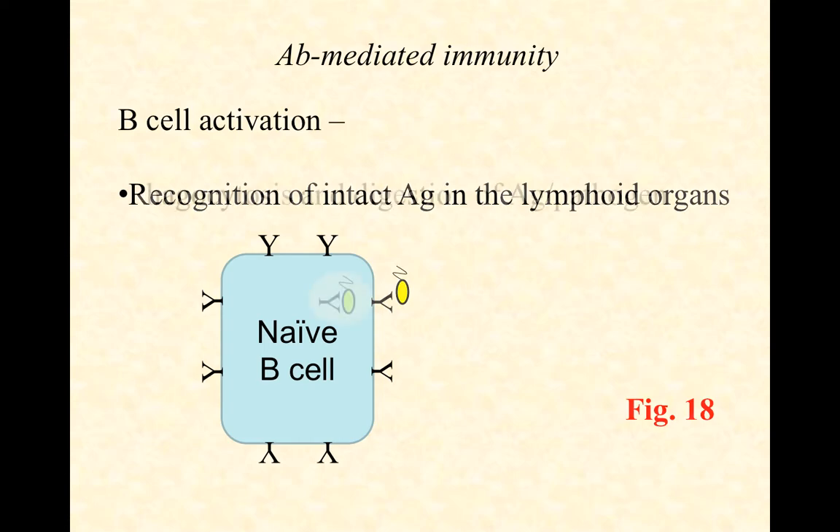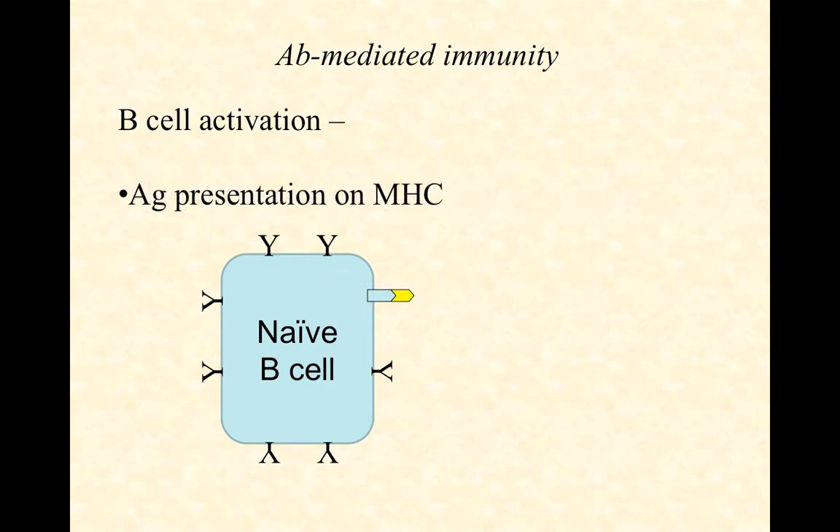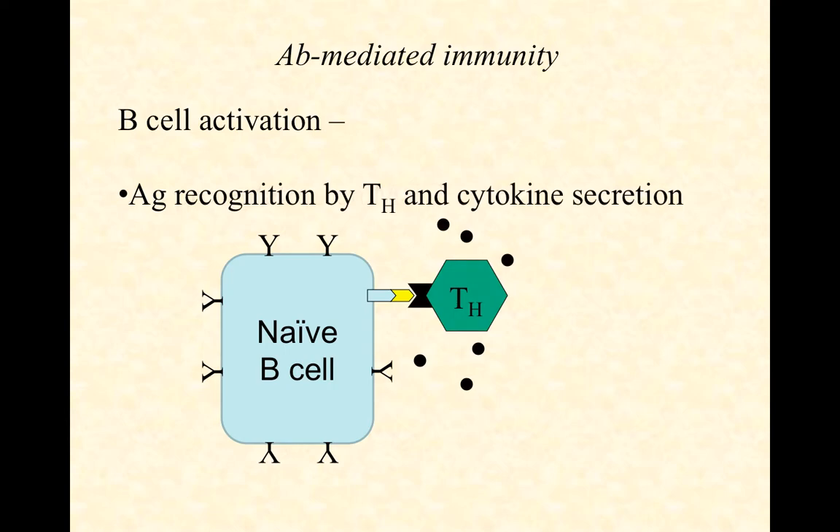How does it respond? It's actually going to take it in — phagocytosis. It's going to digest it and then present all the fragments on MHC. So the B-cell will consume and phagocytose the pathogen and re-present the antigen. Who is it presenting it to? It gets presented to helper T-cells. If a nearby helper T-cell in the same lymphoid organ recognizes it, that helper T-cell will start secreting cytokines.